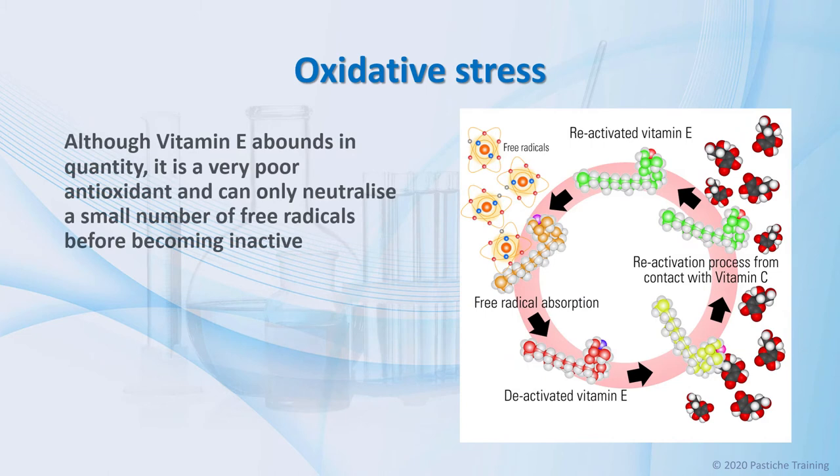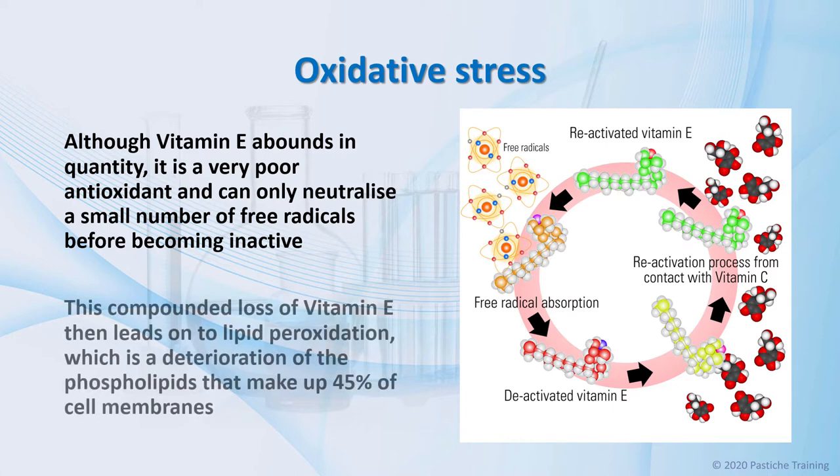Although vitamin E abounds in quantity, it is a very poor antioxidant and can only neutralize a small number of free radicals before becoming inactive. Vitamin C reactivates vitamin E, and therefore without vitamin C, the cell has lost an important antioxidant — vitamin E — leaving it susceptible to oxidative stress. This compounded loss of vitamin E then leads on to lipid peroxidation, which is a deterioration of the phospholipids that make up 45% of many skin cell membranes, such as the keratinocyte and melanocyte.